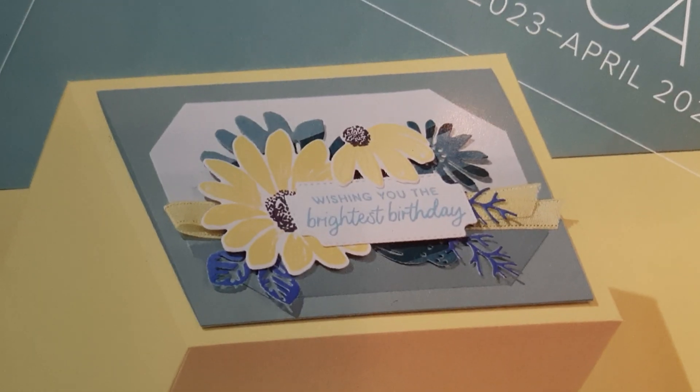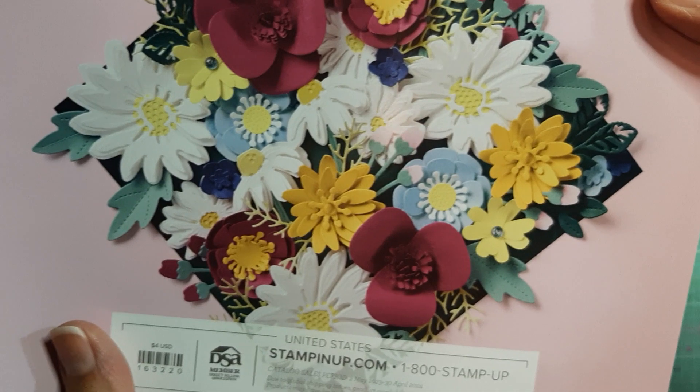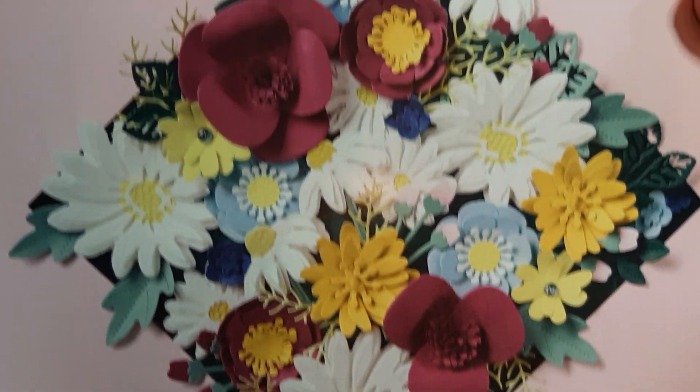I don't know if that's going to focus. Come on camera. There we go. And then the back shows all of these little flowers, and that's pretty much it.